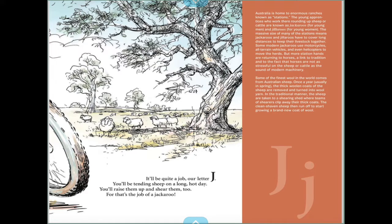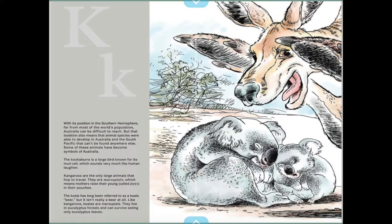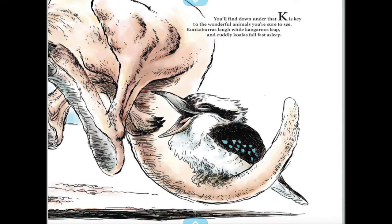It'll be quite a job — our letter J. You'll be tending sheep on a long hot day, you'll raise them up and cheer them too, for that's the job of a jackaroo. K is key to the wonderful animals you're sure to see — kookaburras laugh while kangaroos leap and cuddly koalas fall fast asleep.